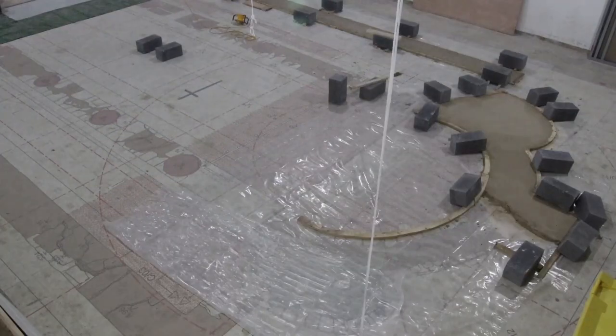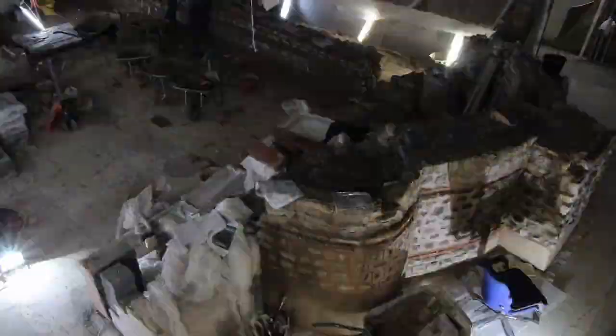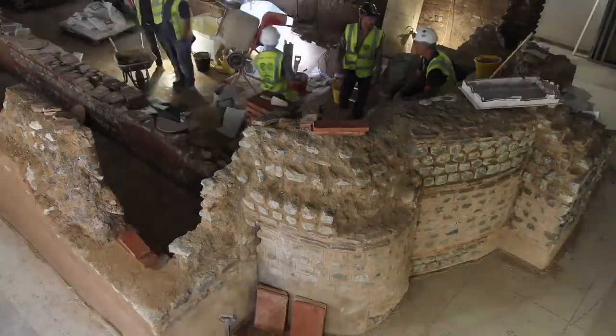A partial full-scale mock-up of the Mithraeum space was constructed in a warehouse in Battersea in June 2014 and was used to test the materials and lighting design.